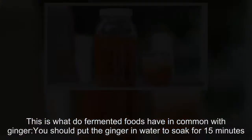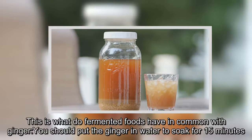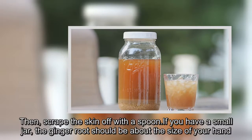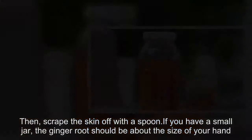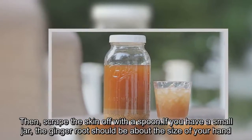Here is what fermented foods have in common with ginger. You should put the ginger in water to soak for 15 minutes. Then scrape the skin off with a spoon. If you have a small jar, the ginger root should be about the size of your hand.